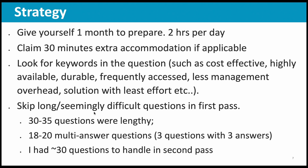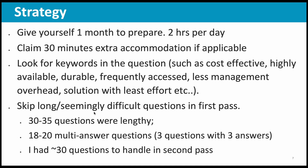When I wrote the exam, out of 75 questions, some 30 to 35 questions were kind of lengthy, which means I had to scroll down to see the complete answer choices. Then 18 to 20 multi-answer questions were there — some three questions had three answers, others had two answers. And when I did my exam, I had some 30 questions to handle in the second pass.